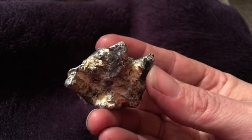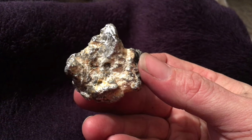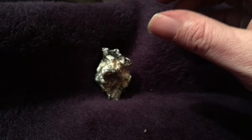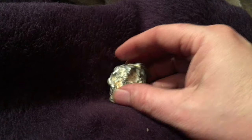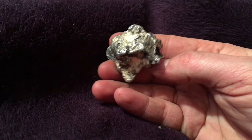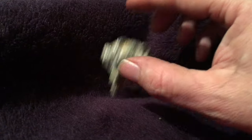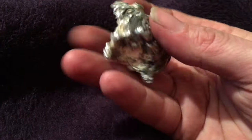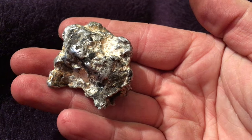It's definitely got some medium to heavy weight on it, but it's not super heavy. This one here definitely weighs a lot more than another rock of the same size. I'm just not sure — I don't think it's lead, and it's definitely not aluminum. It's also got some other stuff inside of it.